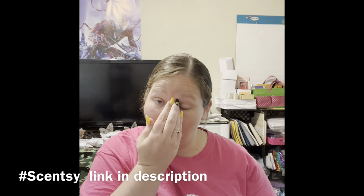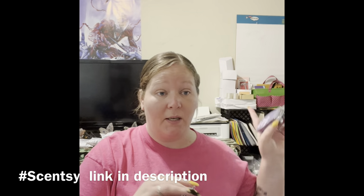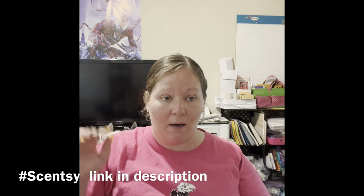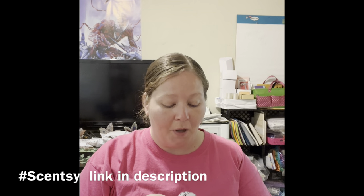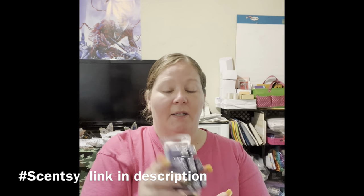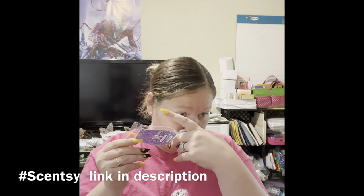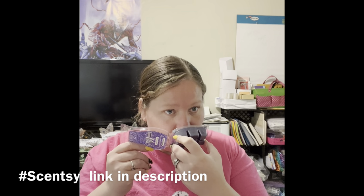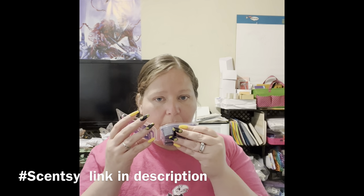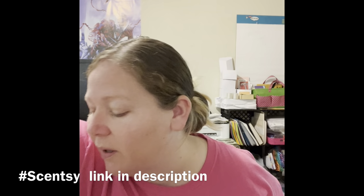So blueberry cheesecake is one of my favorite scents and I keep it in stock for personal use — I have to tell him this is our stuff, because he'll just come in and put whatever in there. But blueberry cheesecake I keep on deck, and this is Blueberry Pancakes. It's a deeper purple color — definitely different than blueberry cheesecake, but you can smell almost like a syrupy blueberry syrup kind of smell. I like that. He's gonna love all these bakery scents!